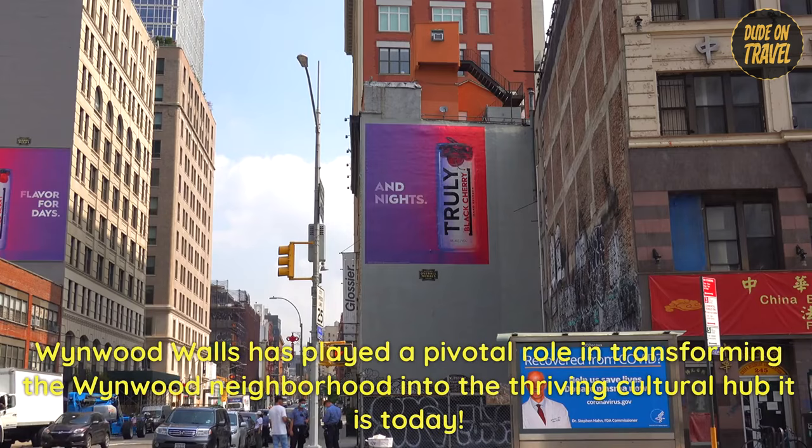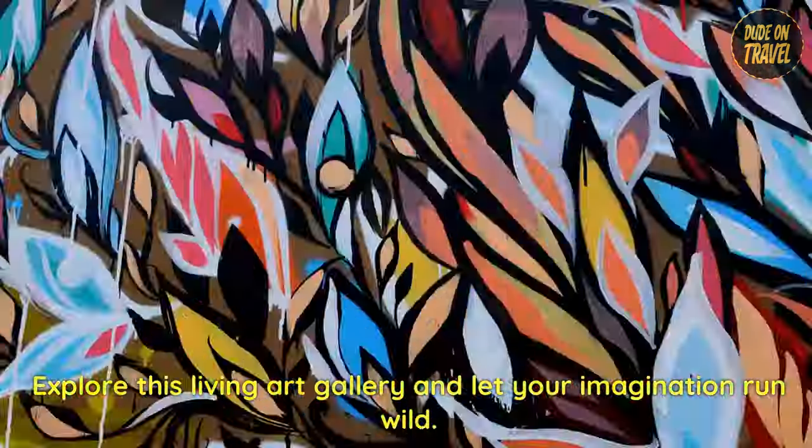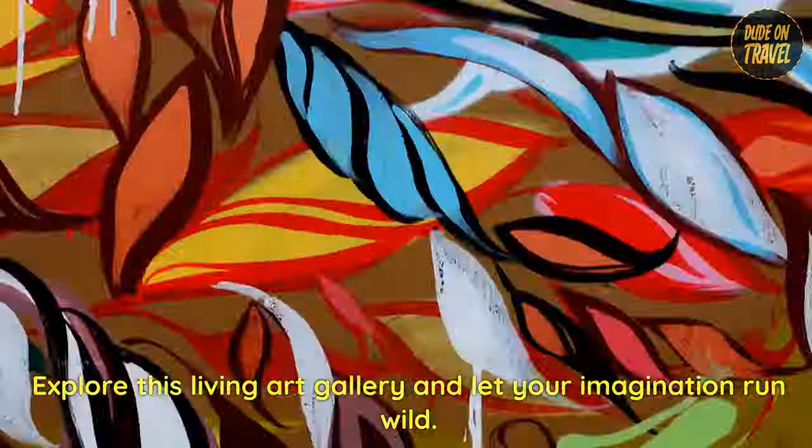Wynwood Walls has played a pivotal role in transforming the Wynwood neighborhood into the thriving cultural hub it is today. Explore this living art gallery and let your imagination run wild.